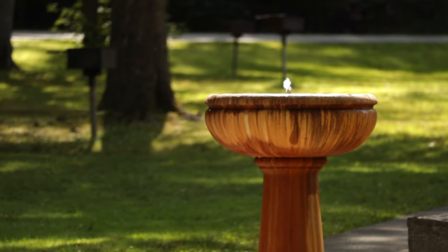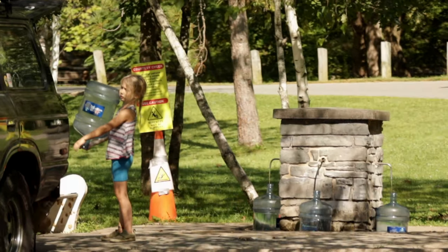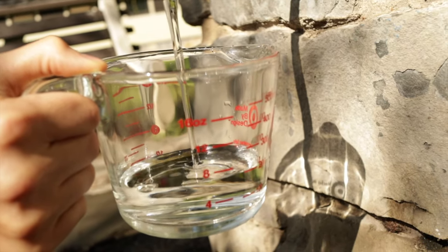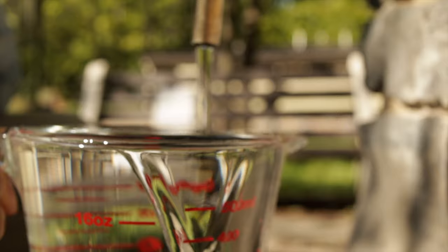Naturally carbonated water bubbles from faucets and fountains all over the place. Locals come to some of these springs to fill jugs for use at home. This one was poured into still water — non-carbonated. It comes up cool, clear, and delicious.